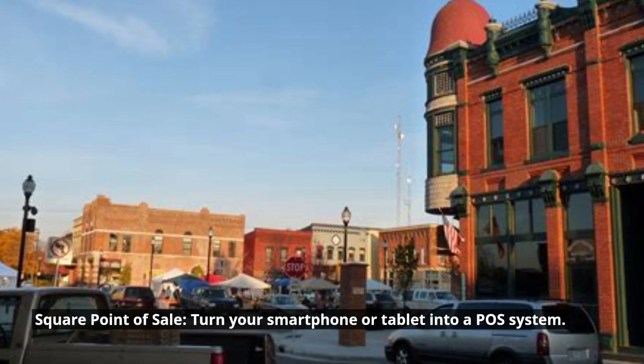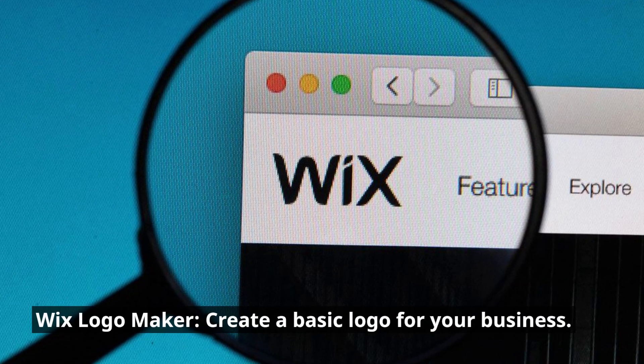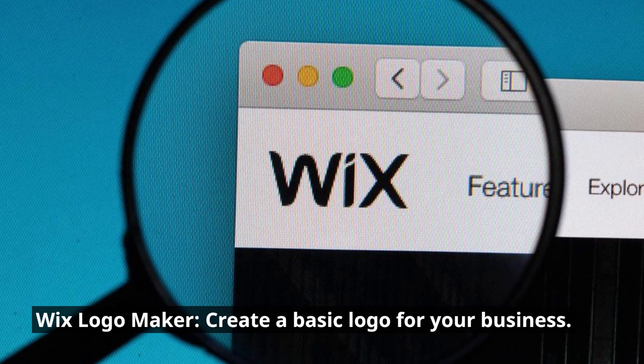Square Point of Sale: turn your smartphone or tablet into a POS system. Wix Logo Maker: create a basic logo for your business.